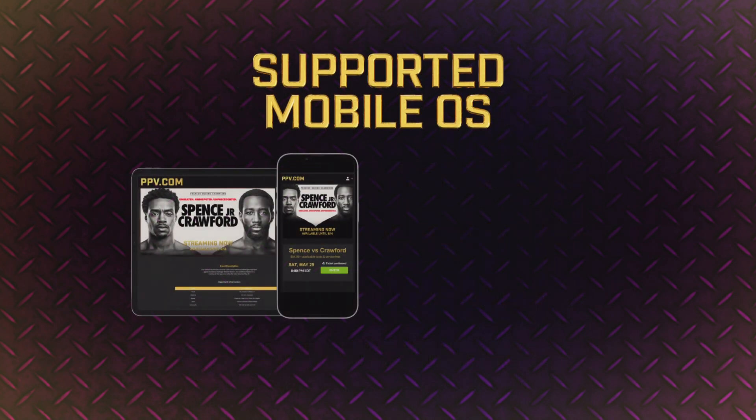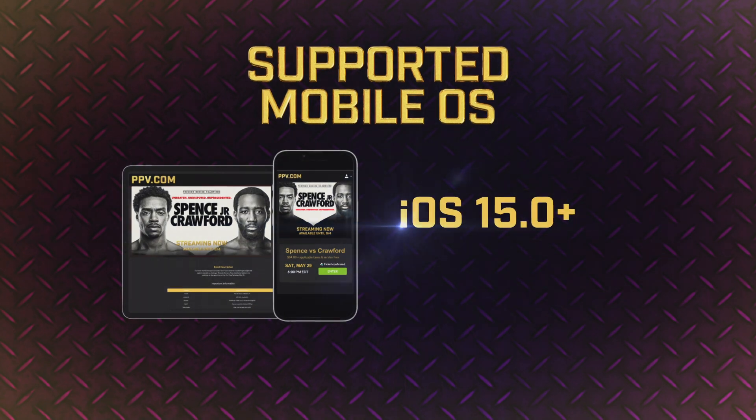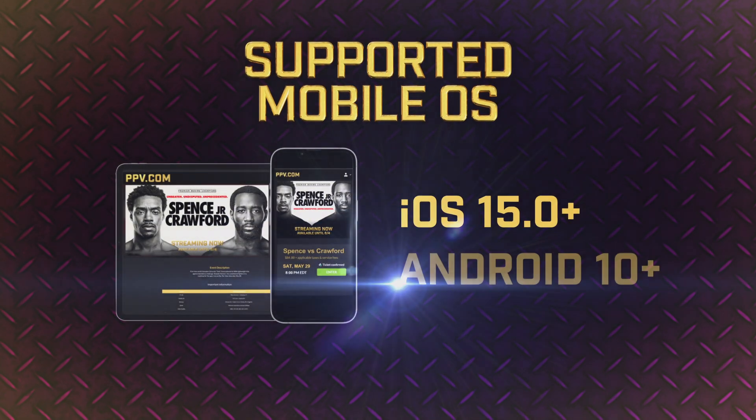If you're watching from your phone or tablet, please confirm that you're running iOS 15 or higher, or Android 10 or higher.